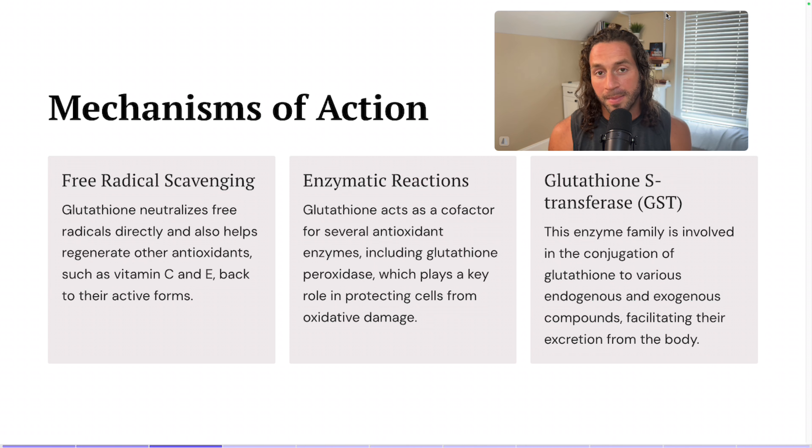Glutathione is also a major player in enzymatic reactions. It acts as a cofactor for several antioxidant enzymes, including glutathione peroxidase, which plays a key role in protecting cells from oxidative damage. A common theme here is oxidative stress — preventing and defending against it. Glutathione S-transferase, or GST, is an enzyme family involved in the conjugation of glutathione to various endogenous and exogenous compounds, basically facilitating their excretion from the body.